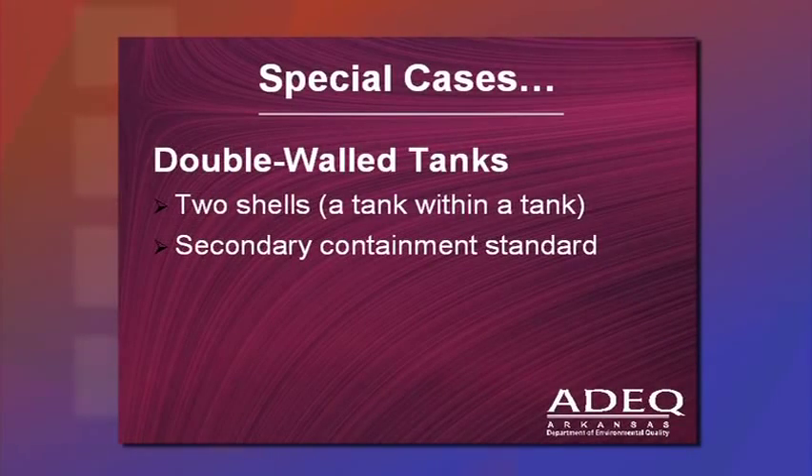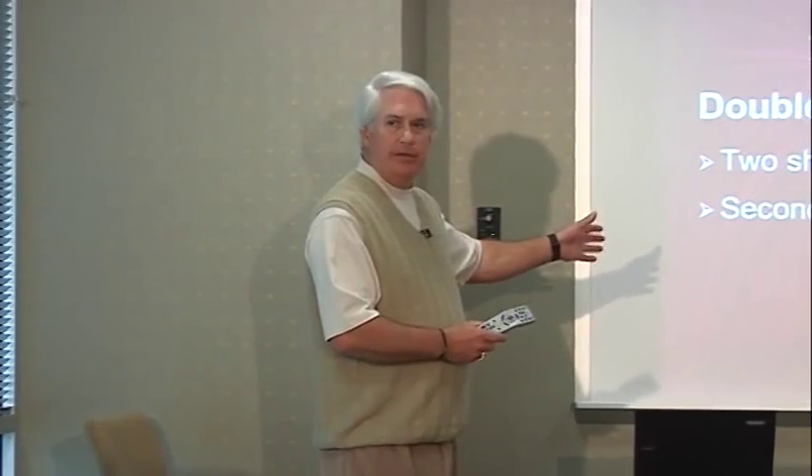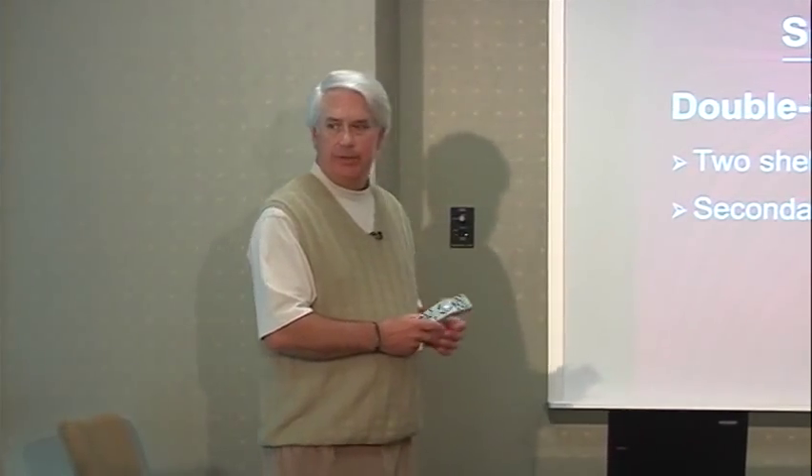Double-walled tanks are much like jacketed tanks — a tank within a tank — meaning secondary containment is standard for these particular tanks.